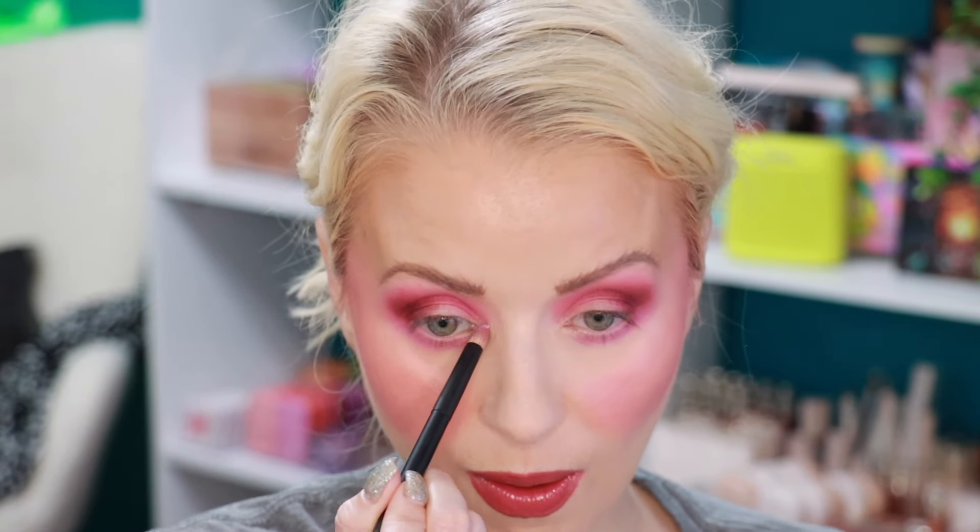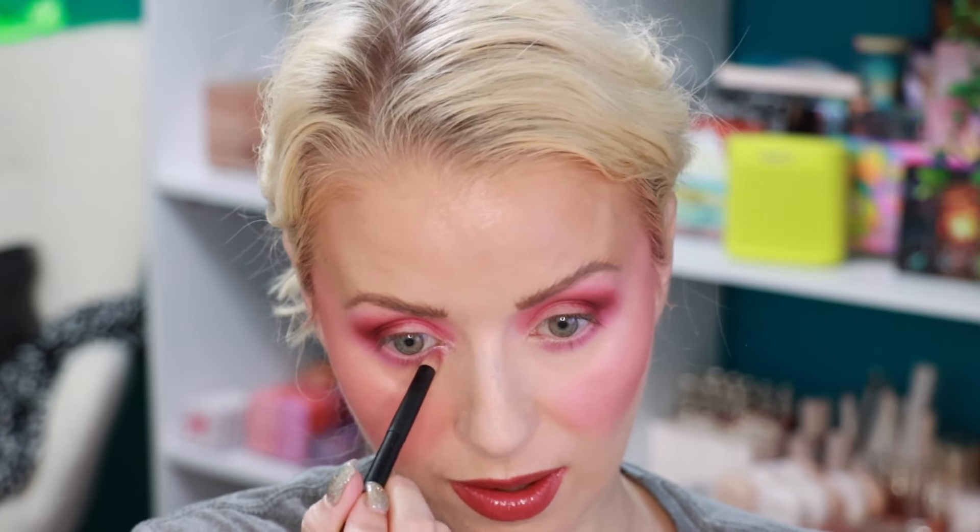For the lower lash line, going in with the purple shade called Promise using a brush, bringing it about three-fourths of the way across. Then incorporating the white shade from the duo palette for the inner corner — cleaning off the brush, dipping in, and spraying with a little MAC Fix Plus. The only thing I likely won't be trying is the liquid glitter, which is fine since that's not really my thing.